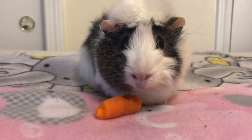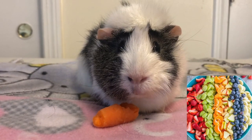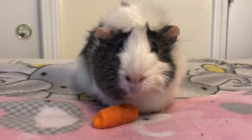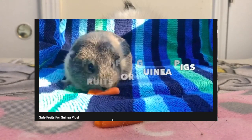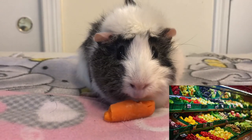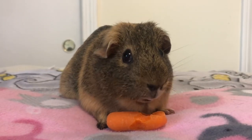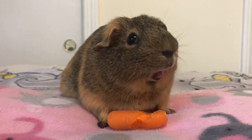The final thing that should be in a guinea pig's diet is fruits and veggies. With fruits, you shouldn't feed your guinea pigs too much because they are very sugary. Fruits should only be fed every once in a while as a treat. I have a video on what fruits are safe for guinea pigs, so go check that one out. For veggies, it should be 15% of a guinea pig's diet. Some guinea pig favorites are lettuce, peppers, cucumbers, and of course carrots.